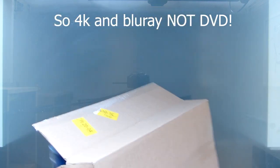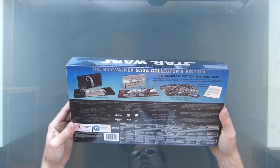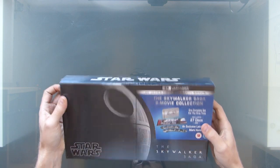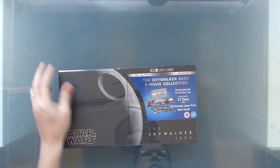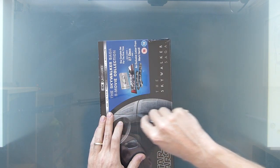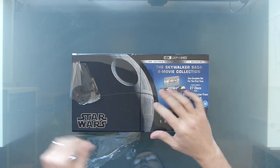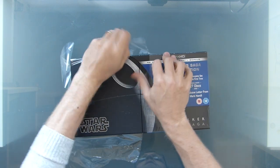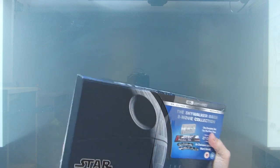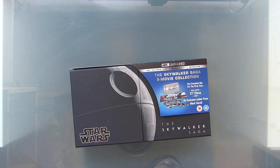There it is in the box, looks identical. Can't see any differences here at the moment. Amazon were a bit funny about delivering this — initially it was meant to be today, then they said it would be a week's time, then they said it would be yesterday, but it didn't turn up. It eventually arrived today on the 20th of April 2020.